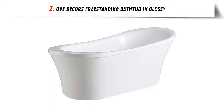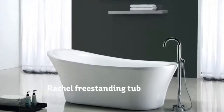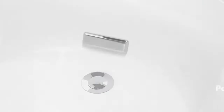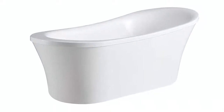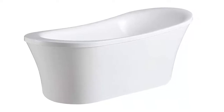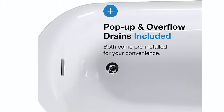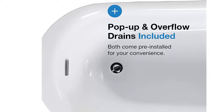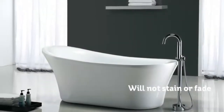Our list at number 2: Ove Décor's Freestanding Bathtub in Glossy. Founded in 2004 in Montreal, Canada, OVE Décor is a relative newcomer to the scene, but the company has quickly closed the gap with longer-established companies. Initially specializing in bathroom vanities, the company quickly branched out into bath products. By 2009, they had already sold 100,000 vanities, and by 2016, the company was selling one shower every nine minutes in North America, establishing them as one of the market leaders in the bathroom product segment.